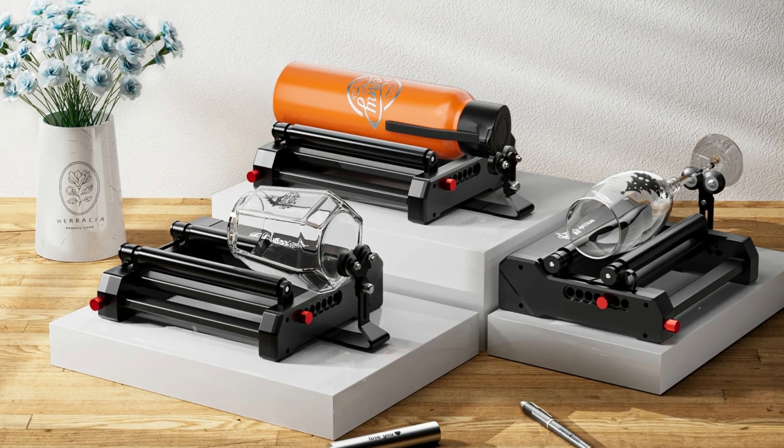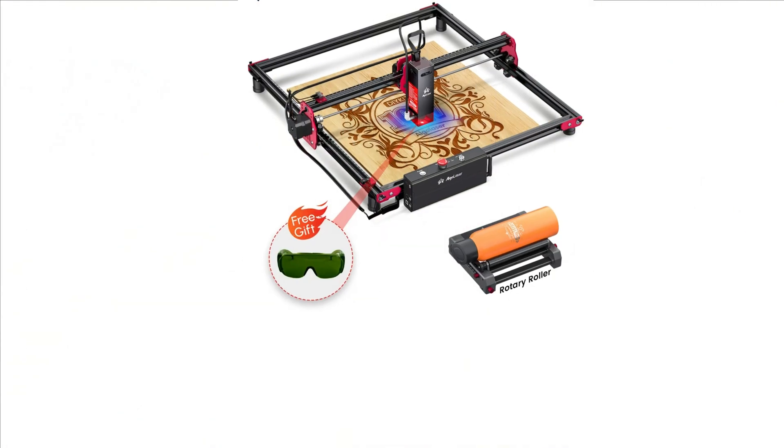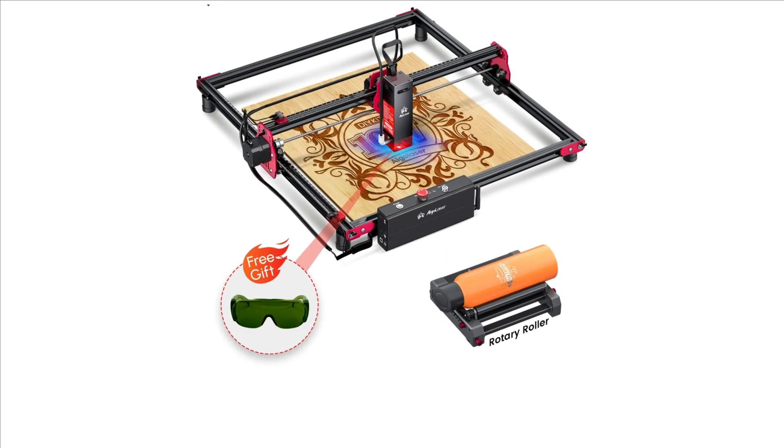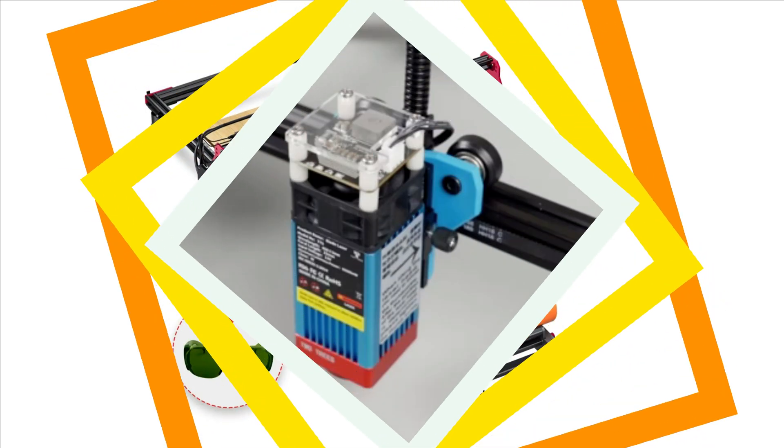It offers smart control options including LaserGRBL, Lightburn, and a dedicated app with Wi-Fi capability. The kit also features an emergency stop button, ensuring safety during complex or long-running engraving tasks. It meets European safety, health, and environmental protection standards with CE certification. Overall, the Algo Laser DIY Kit is an excellent choice for those seeking precision, flexibility, and speed.